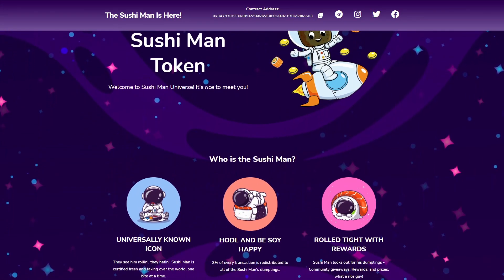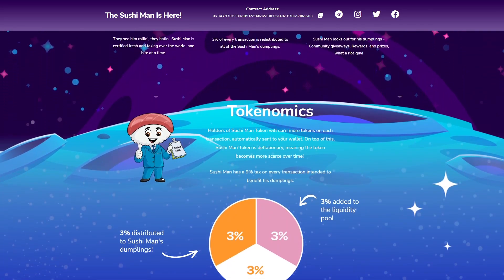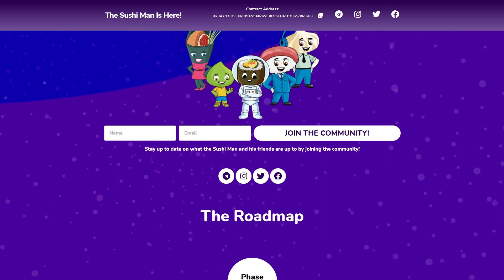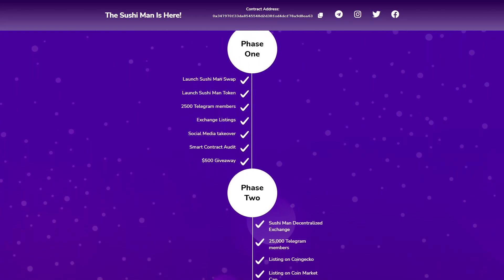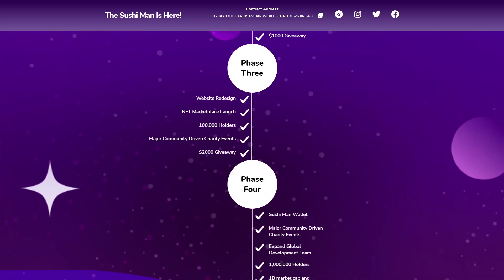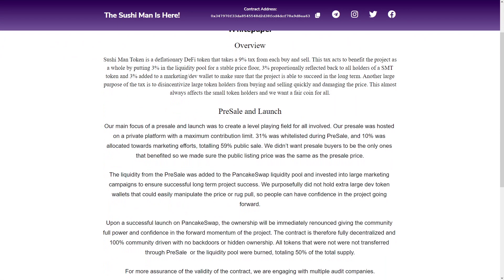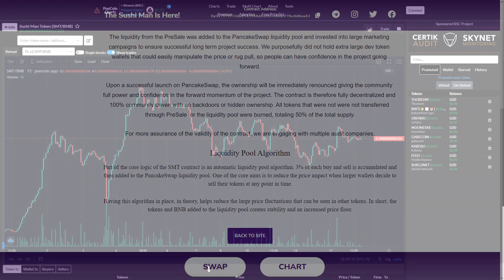Sushiman token is a deflationary DeFi token that charges a 9% tax on every purchase and sale. This tax works for the benefit of the project: 3% goes into the liquidity pool to maintain a stable minimum price level, 3% is prorated back to all SMT token holders, and 3% is added to the marketing developer wallet to make sure the project can be successful in the long run.